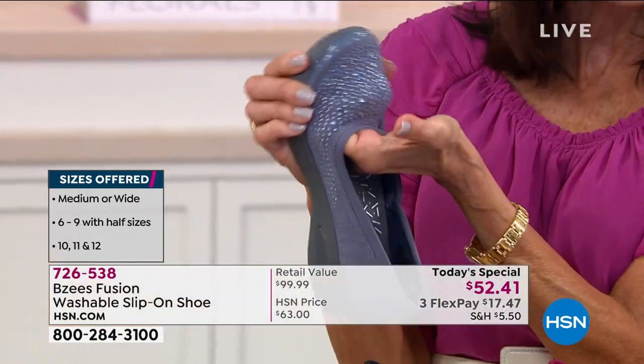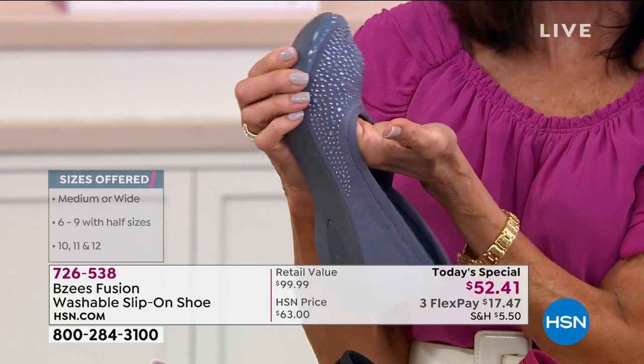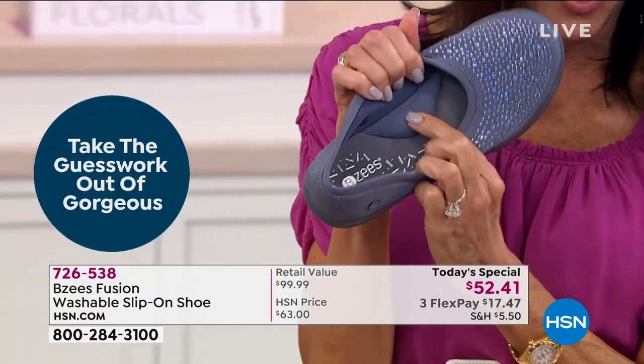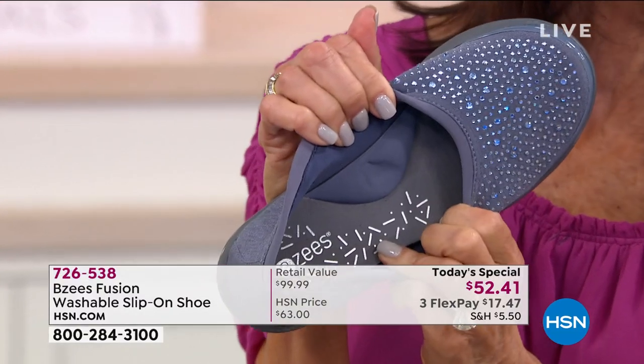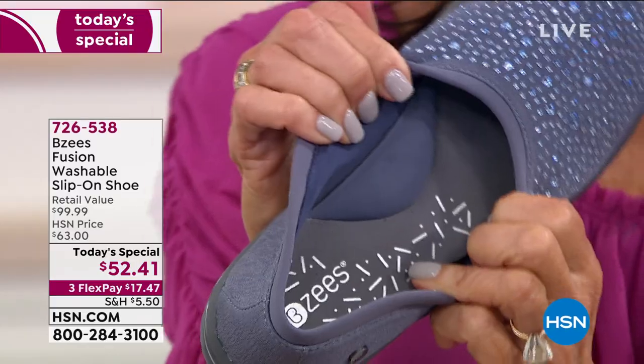All of this amazing stretch — this is what your toes are going to love throughout the entire day. And look at that — when I push on it, you see how it completely bounces back. April, can we go through all the bells and whistles and great features again?